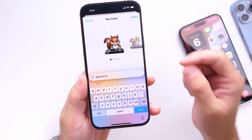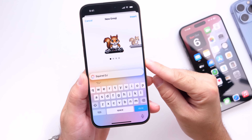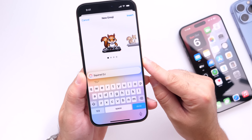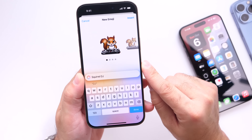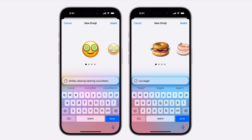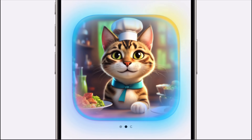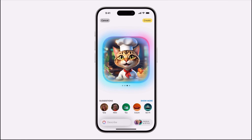Now let's talk about some features not available with iOS 18.1 and the first batch of Apple Intelligence features. Genmoji, which lets you create custom emojis on your iPhone, will not be available with iOS 18.1. Mark Gurman mentions it will roll out with future software updates, perhaps iOS 18.2 or 18.3 or beyond. Image Playground will also not be available at launch with iOS 18.1.